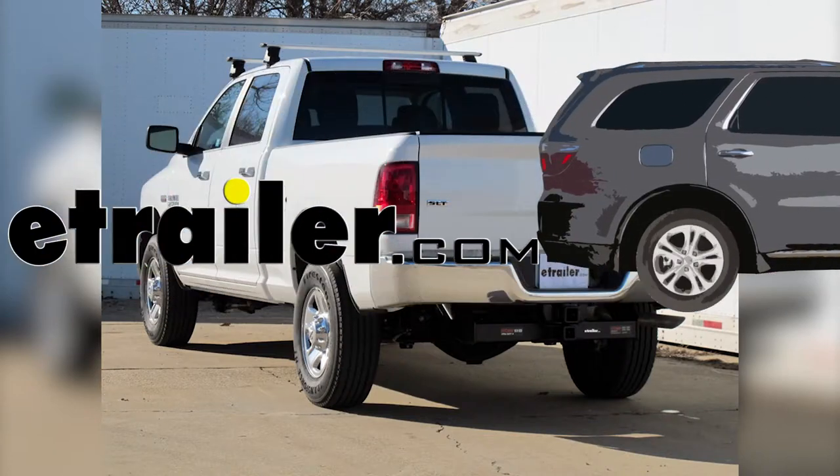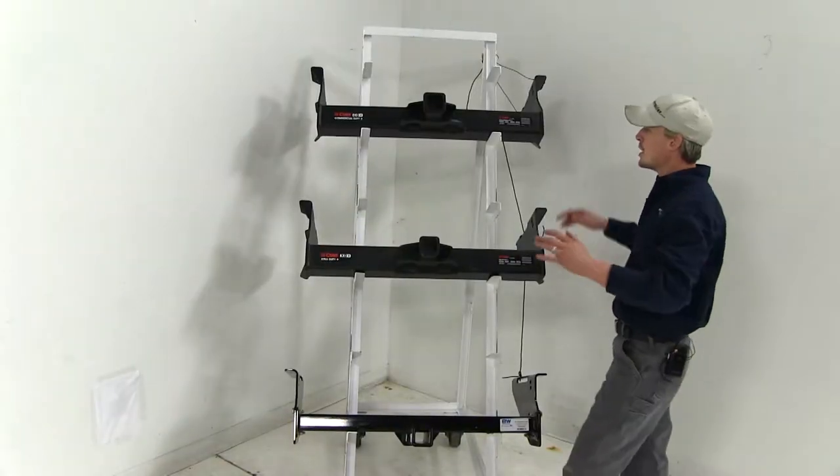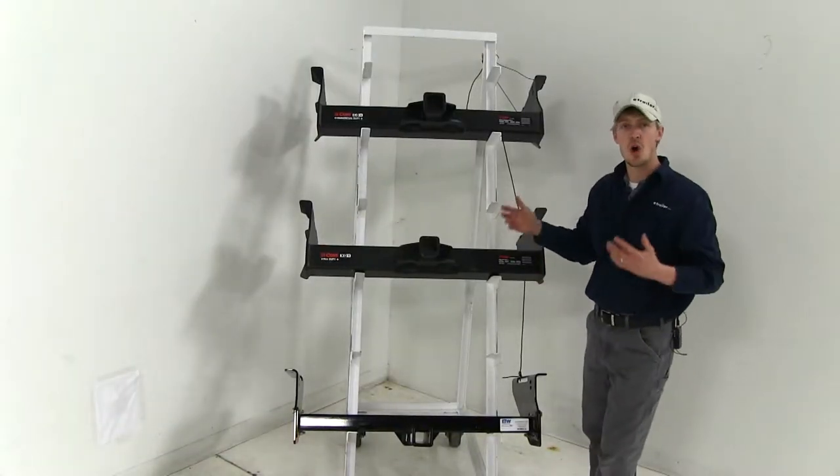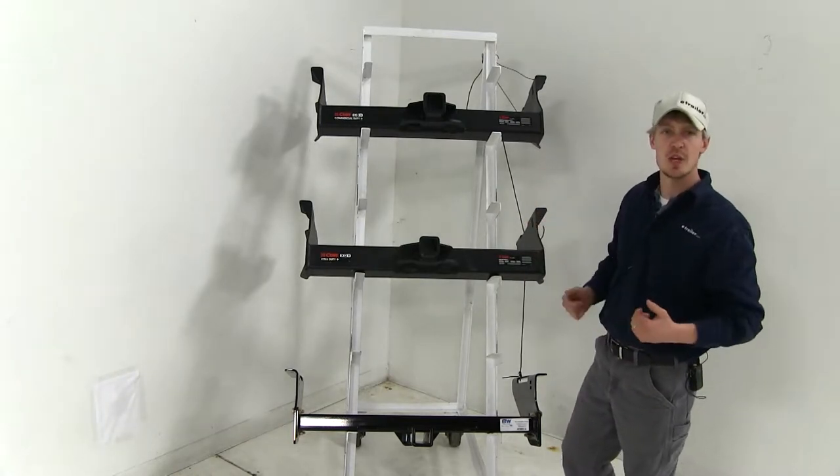Today on a 2014 Ram 2500 we're going to be taking a look at the best hitch options available. The three hitches we'll be taking a look at today are all Class 5 hitches and they're all going to work with or without your factory hitch installed.